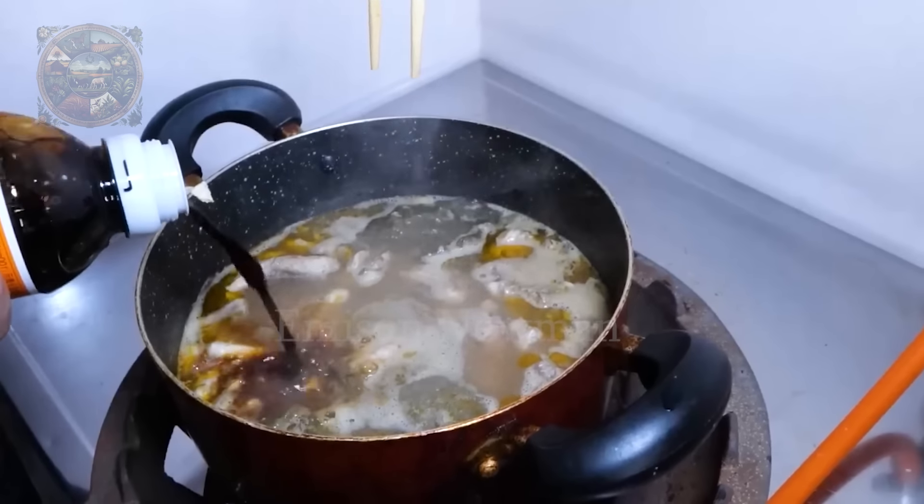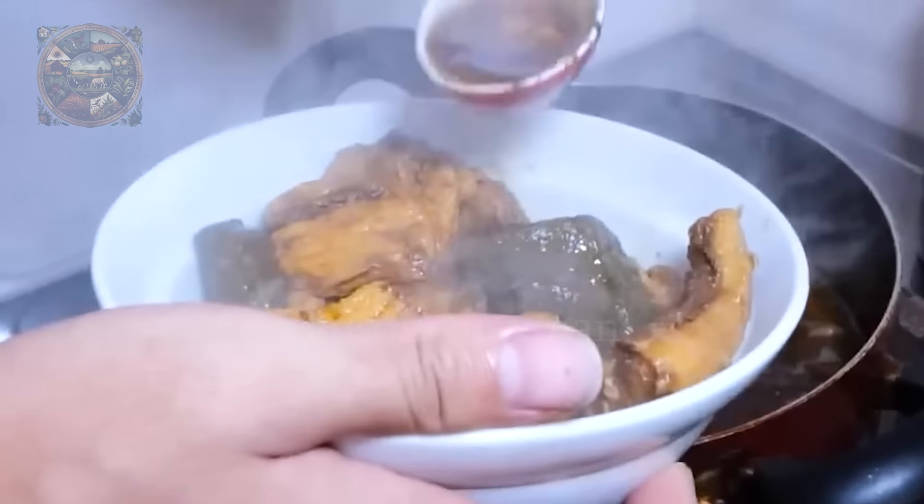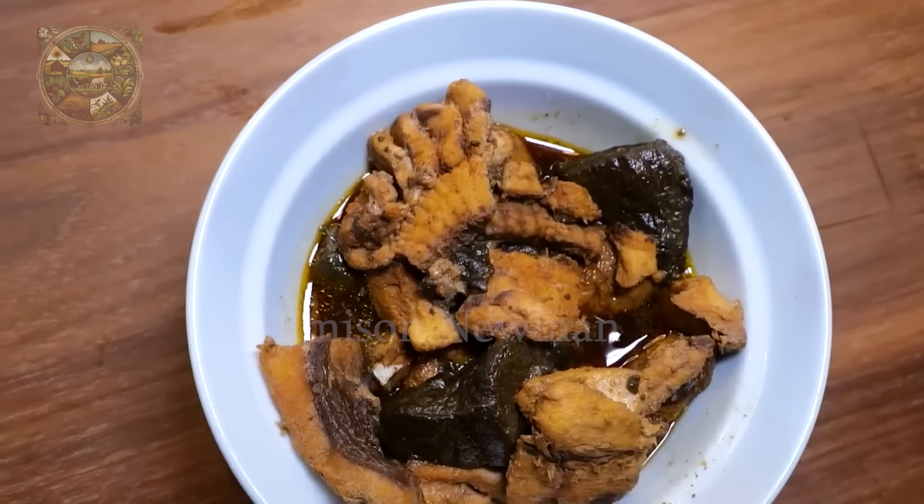Once cooked to the desired level, soy sauce, ginger and brown sugar are added to enhance the flavor, resulting in a rich and savory dish.